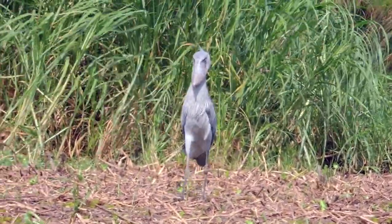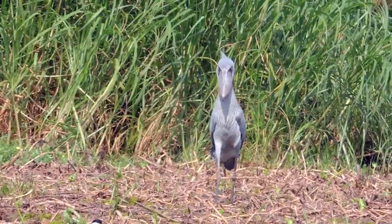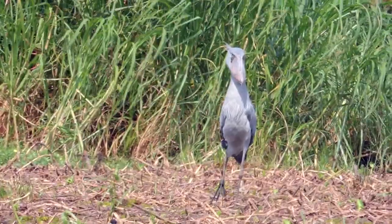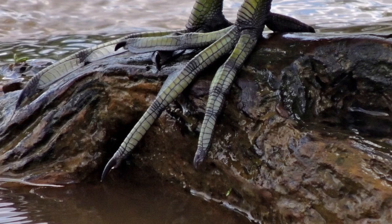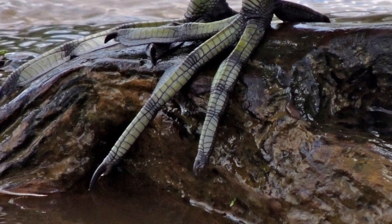Shoebills are four to five feet tall, and they stalk around on their very large feet. Their toes are long, with the longest one measuring about seven inches. Long toes help shoebills to better distribute their weight and maintain balance. Some other wetland birds, such as the American coot, have very long toes for similar reasons.